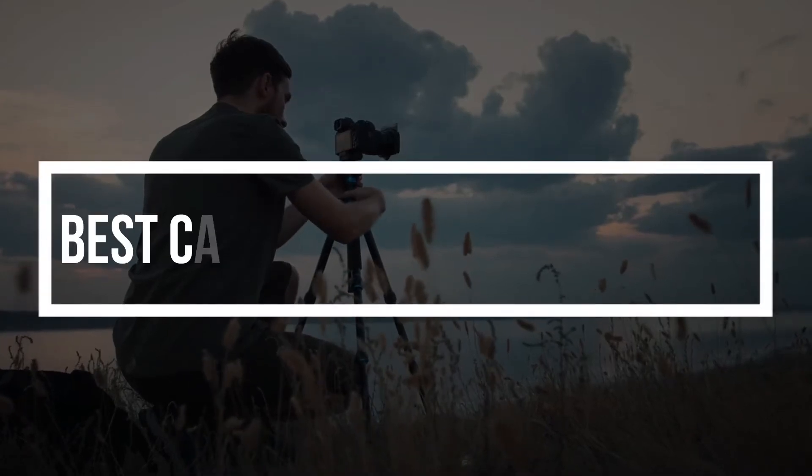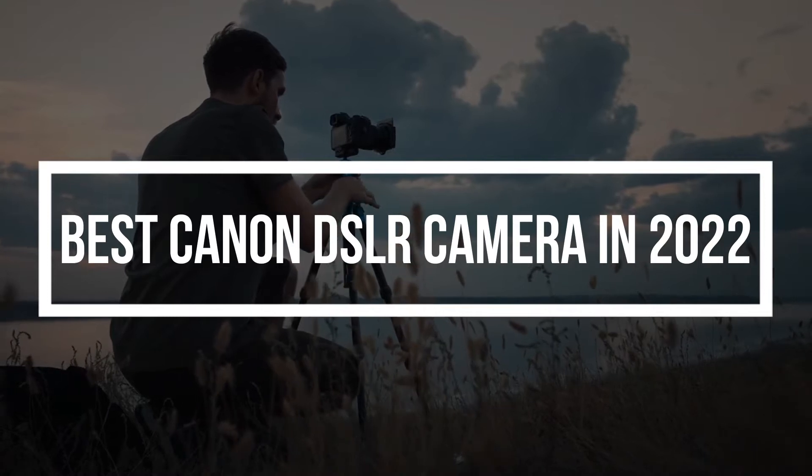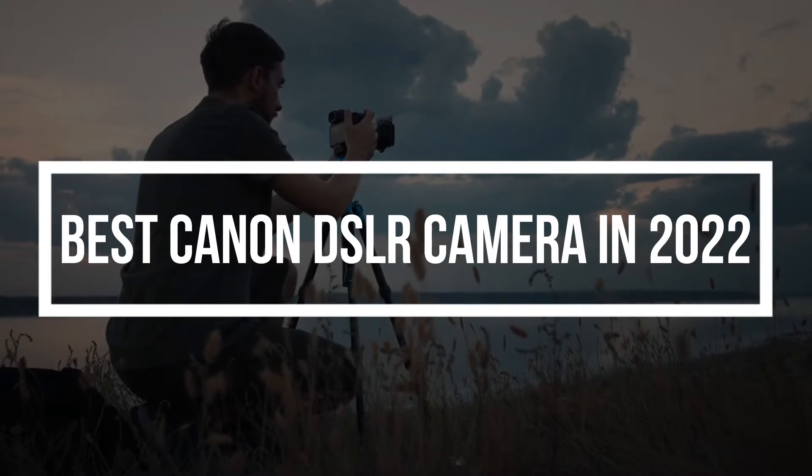Hello everyone, I hope you are all doing well. In today's video, I am going to tell you about some of the best Canon DSLR cameras that you can purchase in 2022. Without wasting any time, let's get started.